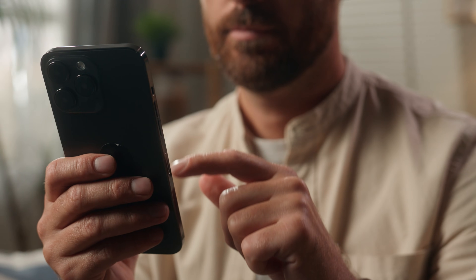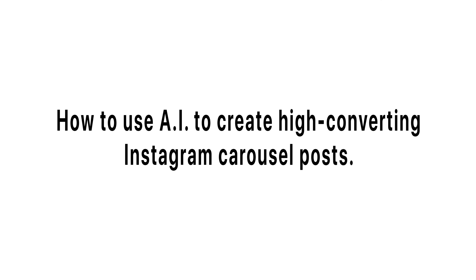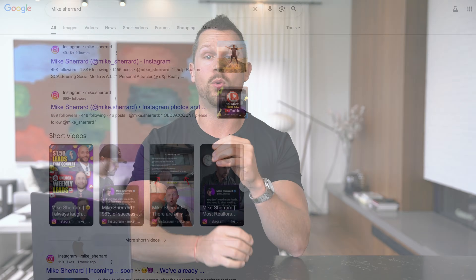Most agents are posting on Instagram, but almost none are using it to drive consistent leads or rank on Google. In this video, I'm going to show you how to use AI to create high-converting Instagram carousel posts that not only look professional and build trust, but now, thanks to recent changes, can also be indexed on Google and bring in leads organically.